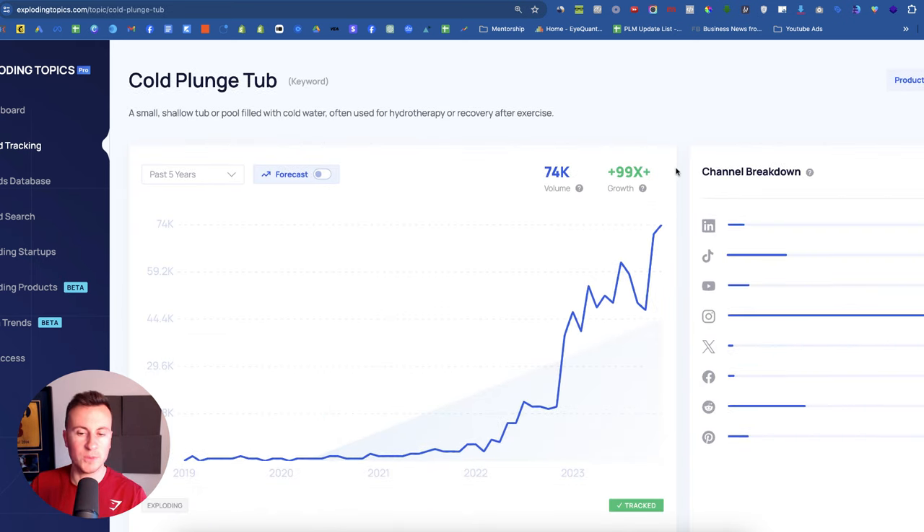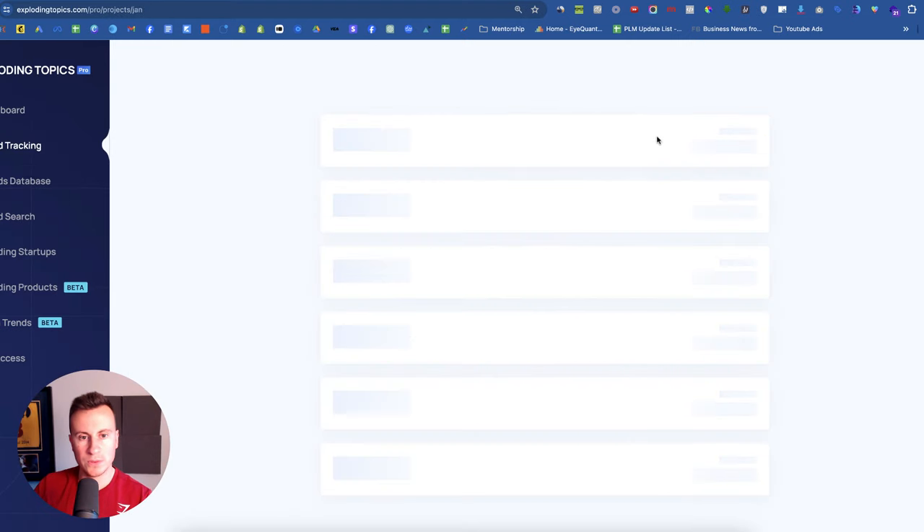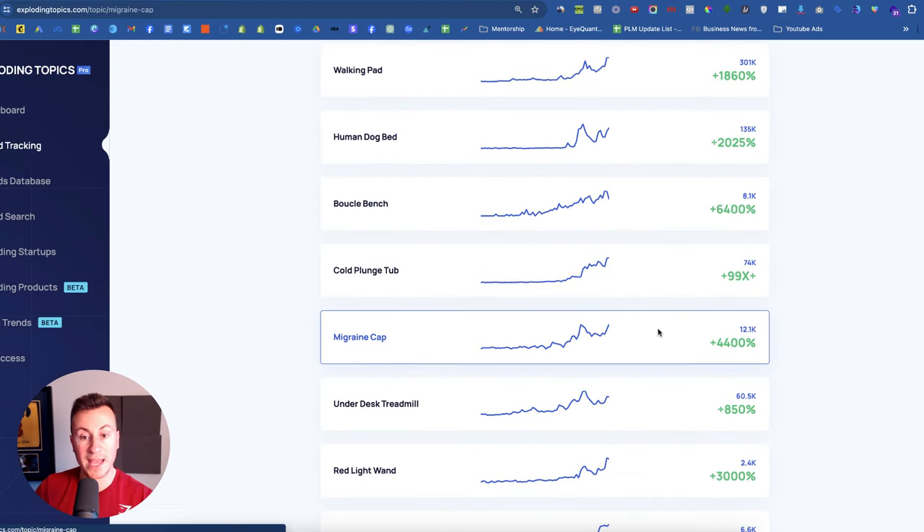Cold plunge tubs are something that are super popular. We're still kind of touching the surface in terms of popularity, and this comes into January too — the time when people want to get fit. When you have fitness, you also have recovery, and this is one of those products. The growth is 99x compared to where it was five years ago, with an average search volume of 74,000 people. Avoid Instagram as it's super popular there. Facebook and X aren't too bad. YouTube and TikTok are fine too. Pinterest and LinkedIn would be good options. You can dropship these from China, but my preferred route would be finding a local private business on eBay and partnering with them.